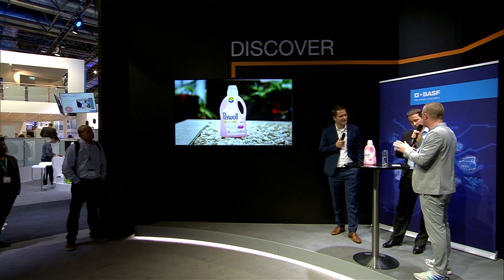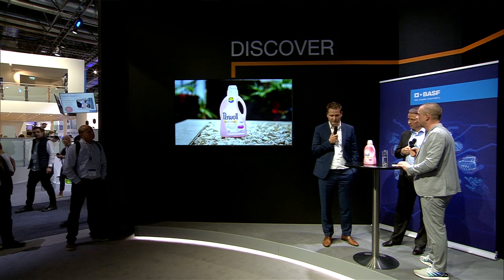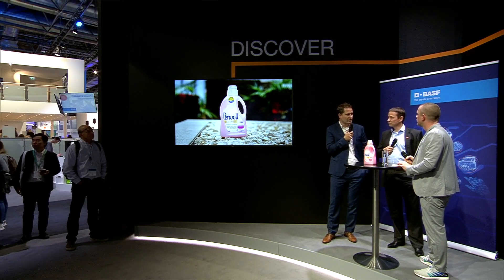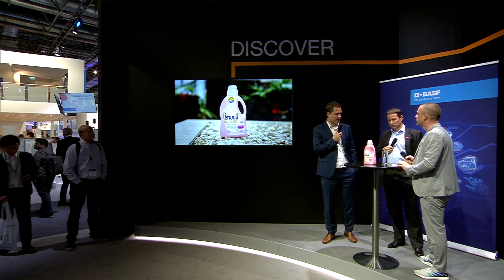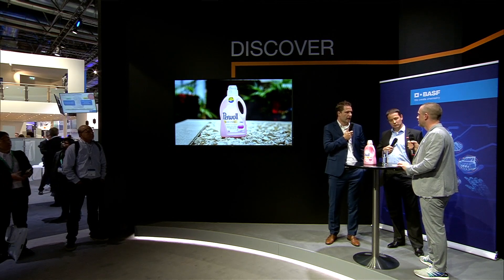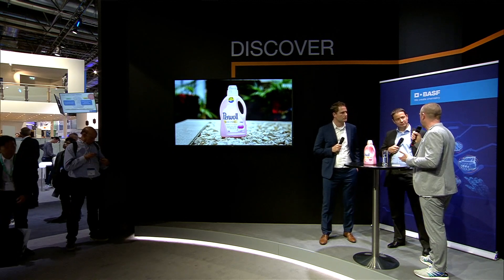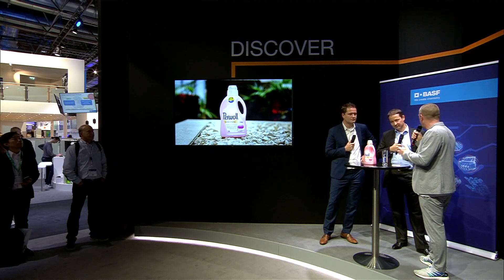Is this already in stores? At the moment, this is a first prototype, so it's not in the market. However, the partners — Alpla, BASF, and Henkel — came together to assess what is needed to make this happen. The quality really convinced us, and I'm 100% convinced that chemical recycling will be, in the near future, an additional complementary process next to mechanical recycling. We've heard a lot about ChemCycling already at this K show — please explain the process once again: what is happening, what is new, and why is it important?